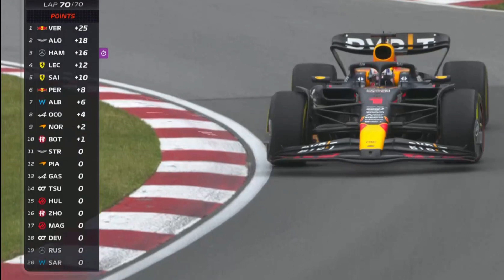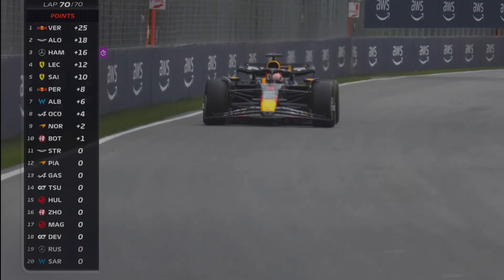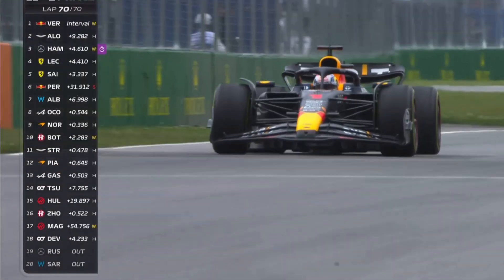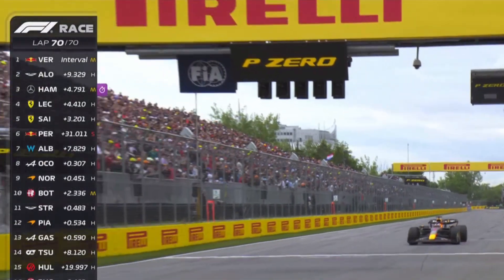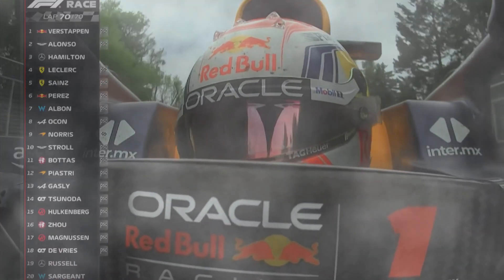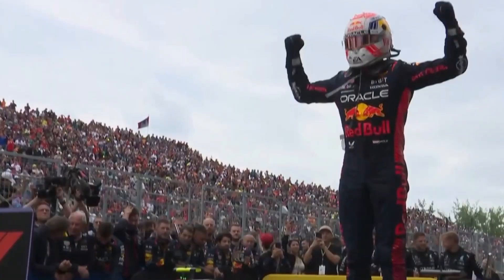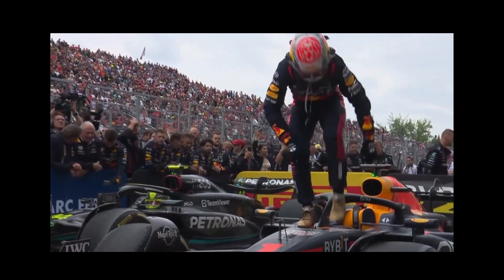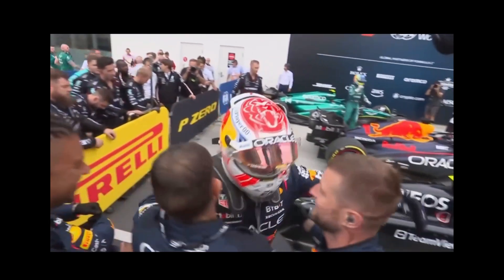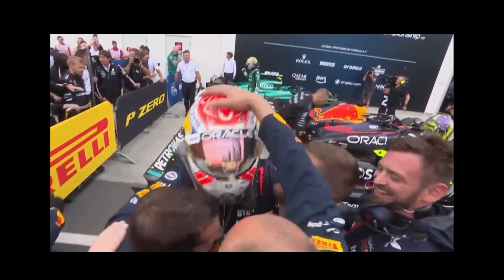The race is ending and Max Verstappen is able to come home and win. The RB19 is unmatched this year. He has a 9-second lead over Fernando Alonso as he comes home to victory at the Canadian Grand Prix. This is also 100 race wins for the Red Bull team — so through the years with Sebastian Vettel, Mark Webber, and now Max Verstappen and Sergio Perez, they have accumulated many wins. This is a milestone that the Red Bull team has crossed.